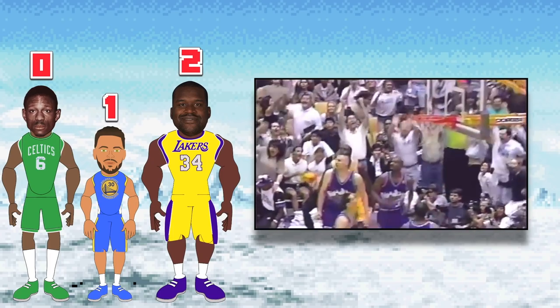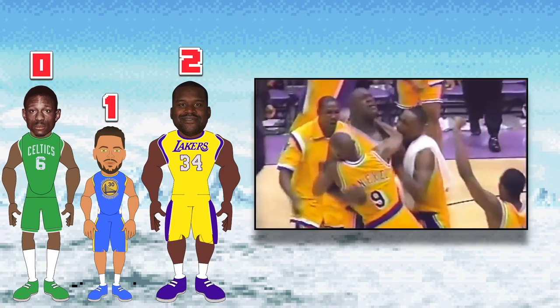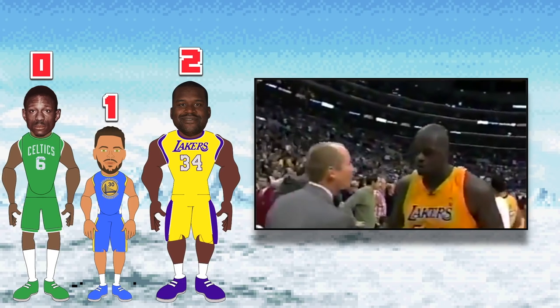Deciding whether Shaq got a buzzer beater or not is kind of a butterfly effect for NBA history, because that would have counted as a loss against the Lakers' record. It could have given them a different seed, and they may or may not have three-peated because different opponents would have been involved. That could affect future trades with Kobe and Shaq, but that story is for a later video.